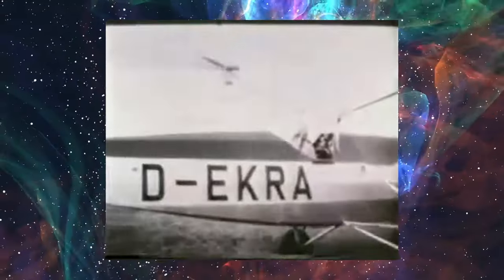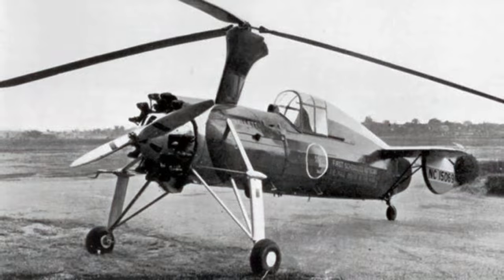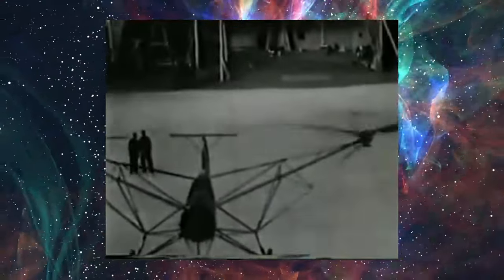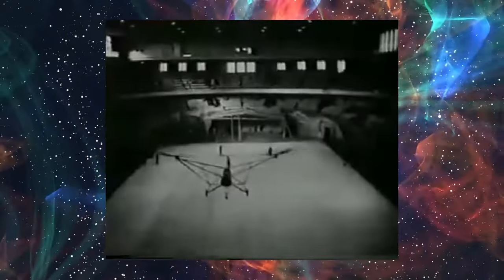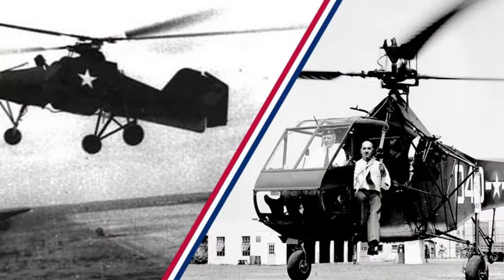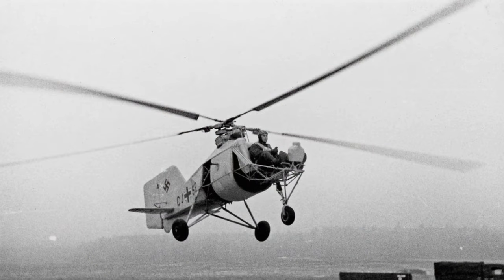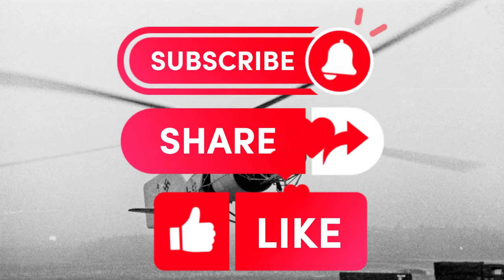We've just scratched the surface here — there were more helicopters used or tested by countries like the United Kingdom, Japan, and the Soviet Union during World War II. It's a fascinating topic, and it's surprising that it doesn't get much attention in history books. What do you think about these World War II helicopters? Were you aware they were used during the war? Let us know in the comments below, and thanks for watching! Don't forget to hit that subscribe button.